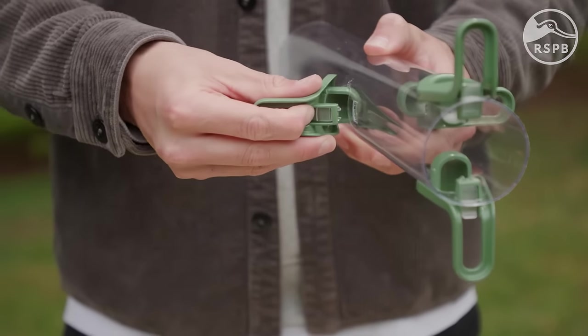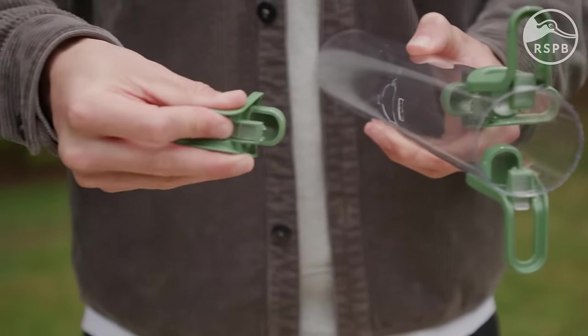A vitally important consideration when buying a bird feeder is whether it is easy to clean. Dirty feeders can spread disease, which poses serious risk to garden birds. To protect the birds in your garden, we recommend cleaning feeders at least once a week, which means you'll want a feeder that is really easy to take apart and reassemble.